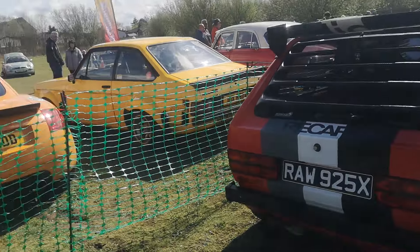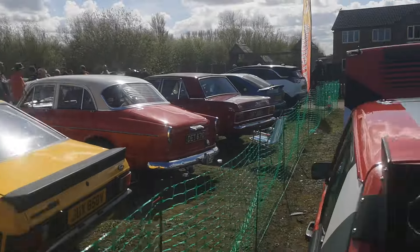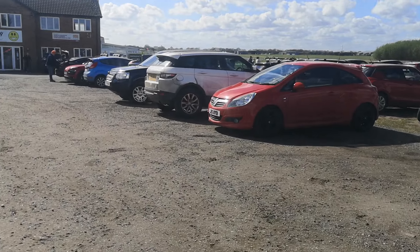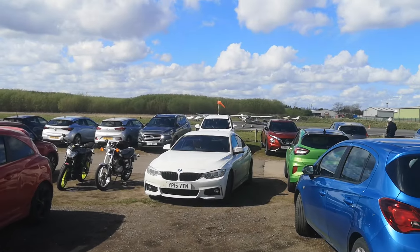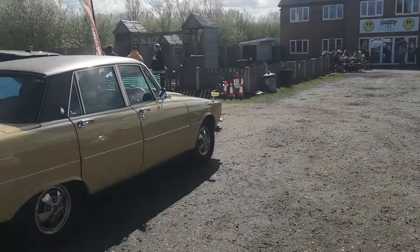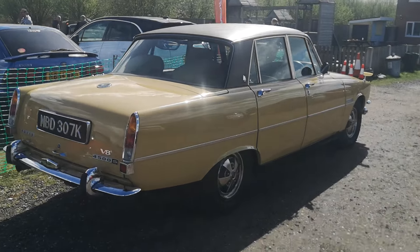Very nice, absolutely wonderful. So we've got some nice cars, and obviously we're watching aeroplanes taking off as well today — quite a few in actual fact, there's just one over there getting ready to take off. What's this one — it's a V8, absolutely stunning.